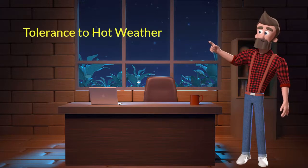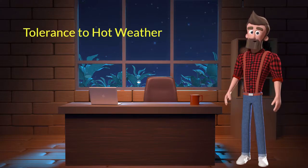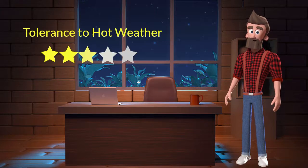Tolerance to hot weather. This dog breed has an average tolerance to hot weather. I will rate it 5 out of 5 for its tolerance to hot weather. If you stay at a place which has predominant hot weather, then you can adopt this breed.